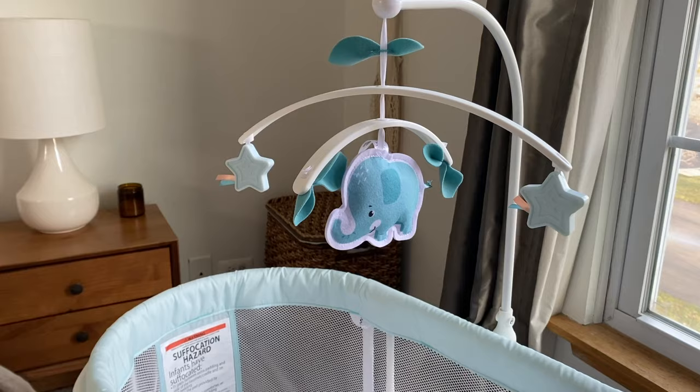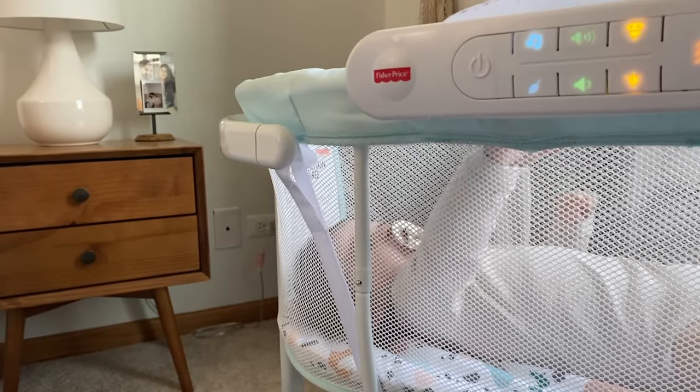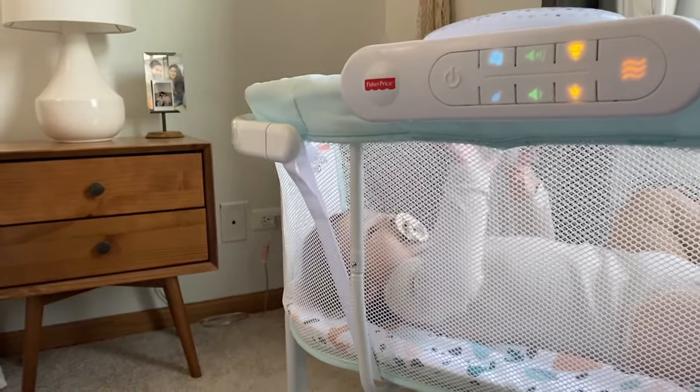Attached to the bassinet is a deluxe mobile perfect for stimulating your baby's sensory development, and a battery operated sound unit where you can choose from several music and sound options that plays continuously for 30 minutes.